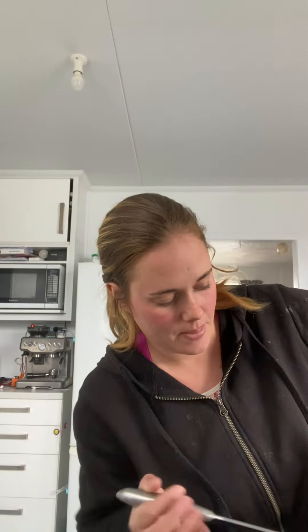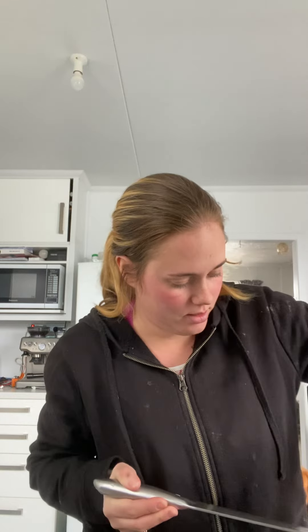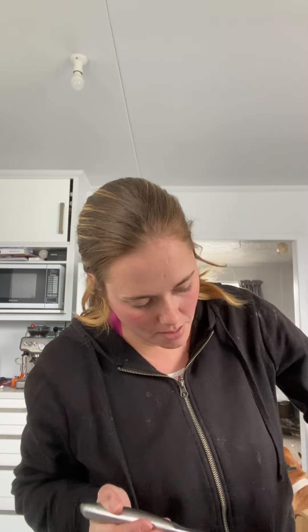Hi guys, open another parcel with me. This box is extremely light. Let's see — I think these are my dummies, my baby's dummies.